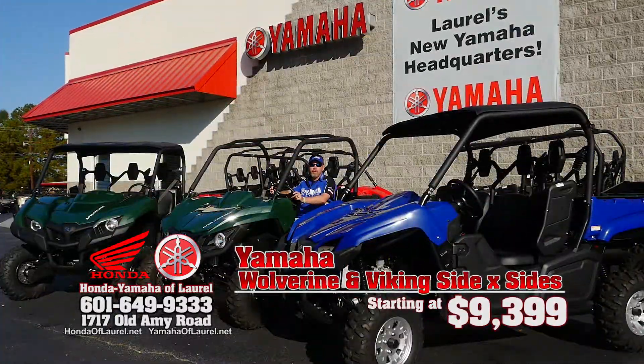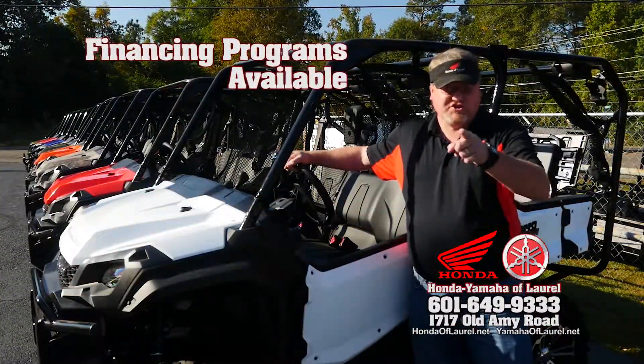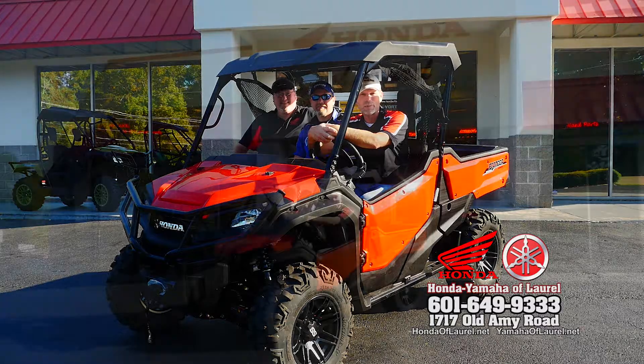We're bringing it with Yamaha too — Wolverine and Viking side-by-sides starting at $93.99. Plus finance programs to get you ready. Come get our best deals on Hondas and Yamahas right here at Honda Yamaha of Laurel, just off 16th Avenue at Old Amie Road.